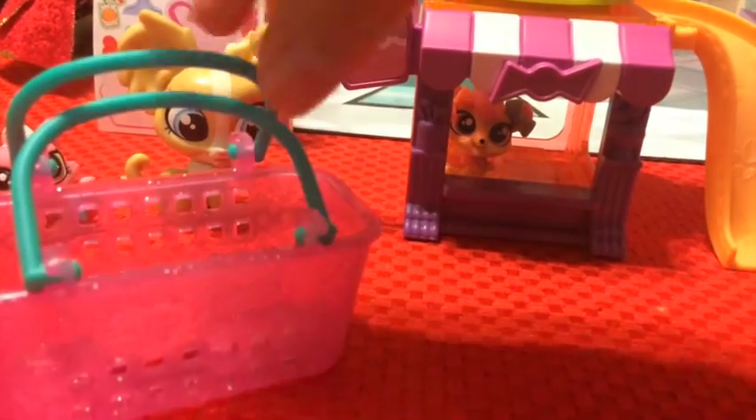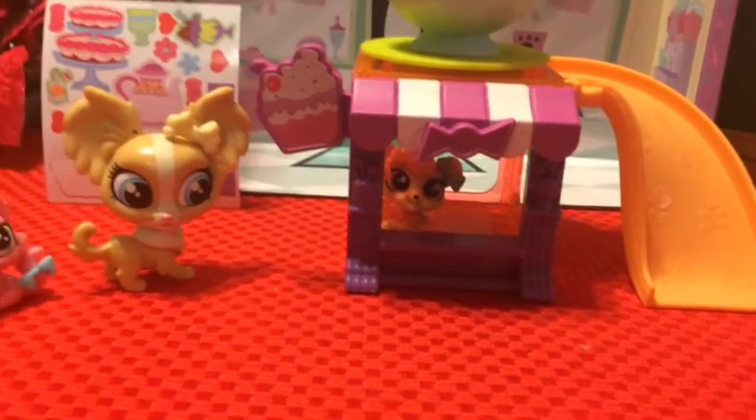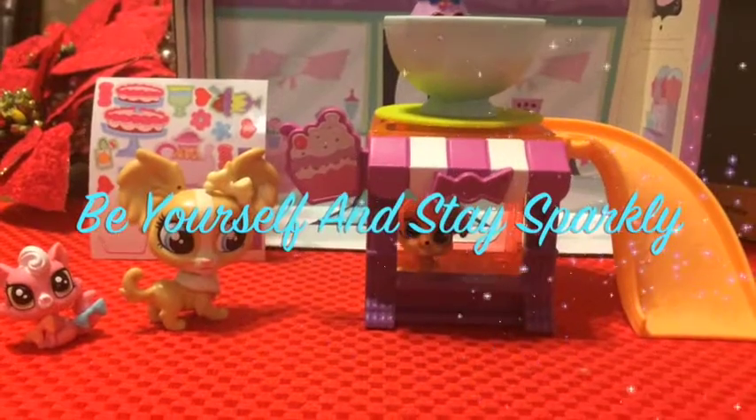It's such a wonderful day shopping! Too bad I didn't eat carrot cakes in front of the carrot cakes! Bye! Have a good day! Be yourself and stay sparkly!